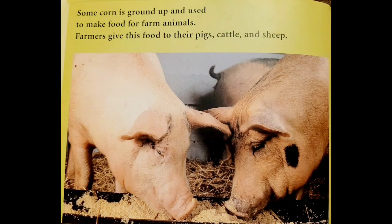Some corn is ground up and used to make food for farm animals. Farmers give this food to their pigs, cattle, and sheep.